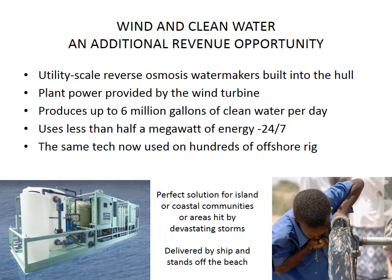What we realize is that in Texas and in many places, the cost of fresh water has become very high and there's great conflict for it. We can put water makers into the hull of the Titan and use wind energy to make fresh water from seawater using reverse osmosis — up to six million gallons per platform per day, and it doesn't even use all the energy we're generating. So we can sell energy and produce water and sell the water. This is the same type of reverse osmosis technology now used on hundreds of offshore rigs — that's how they get fresh water for the workers to drink and bathe and cook.